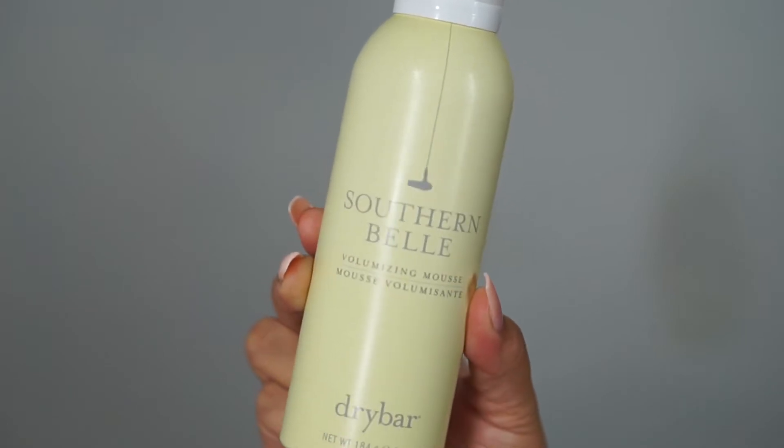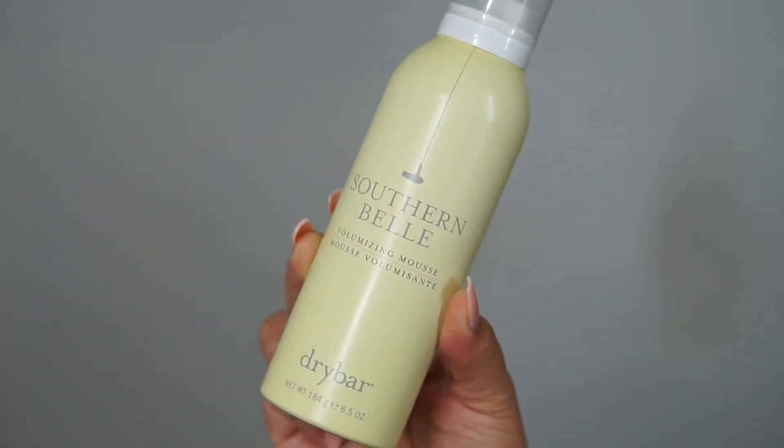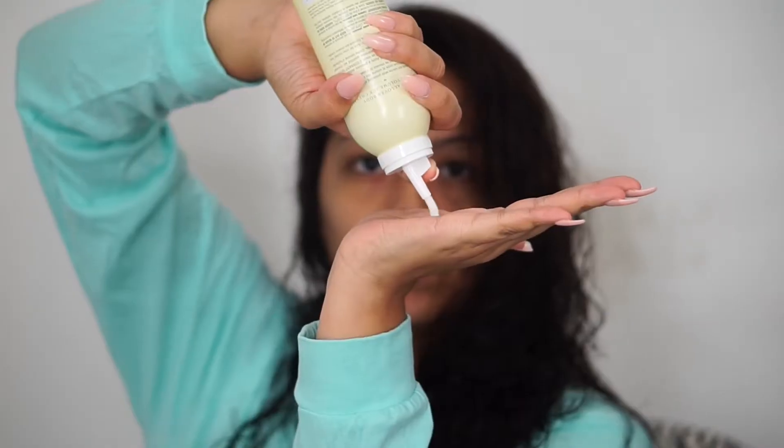This is what I like to do before bed. The reason I do it the night before is because I get so much volume overnight — it pretty much dries out overnight and in the morning you wake up with pretty voluminous hair. My hair is still wet from the shower right now. The product I use is called Southern Bell, and it's a volumizing mousse.